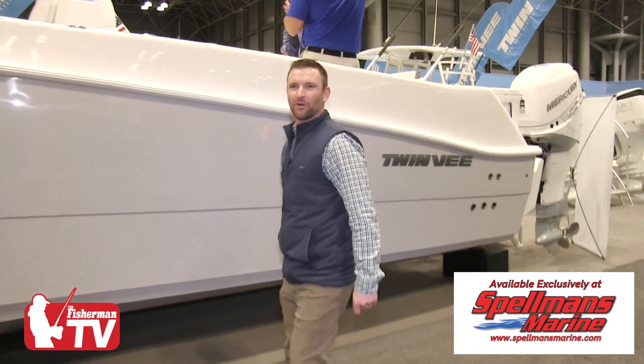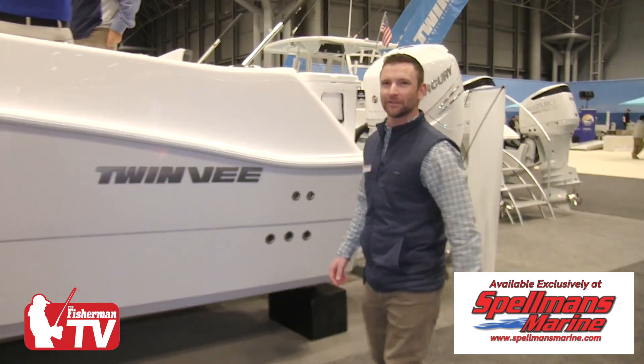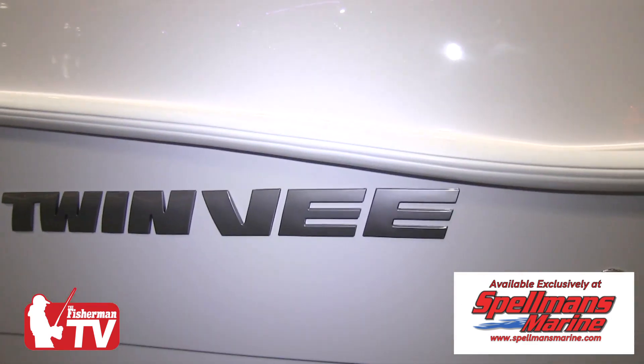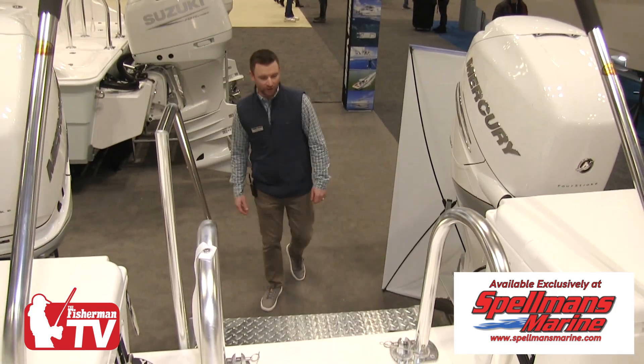It's a nice, wide, stable platform — a twin-hulled catamaran. It's powered with the Mercury 400. Very large, stable platform.